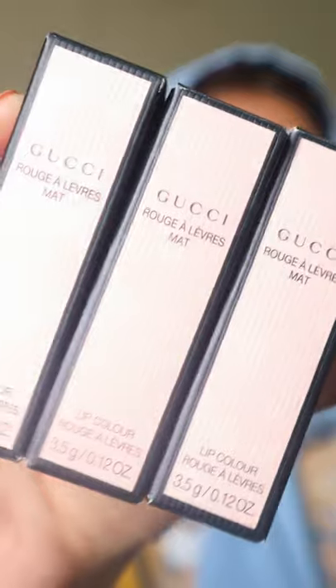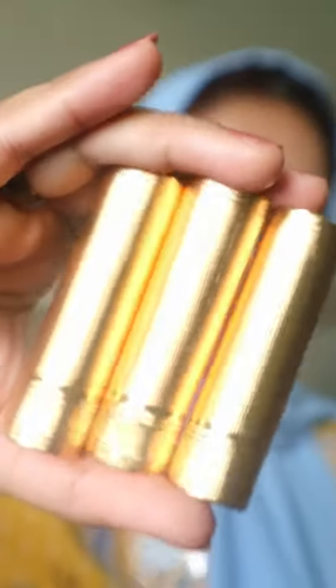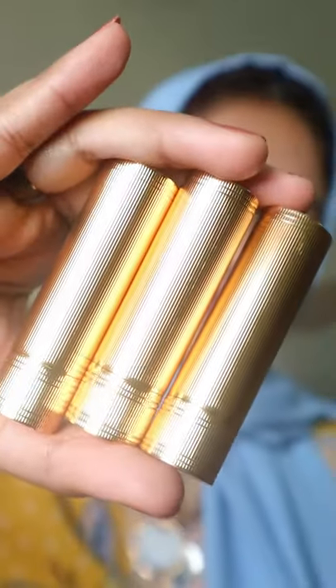Here I have three matte lipsticks from their matte collection. Can you take a moment to appreciate these beautiful gold bullet lipsticks? Seriously, so regal.